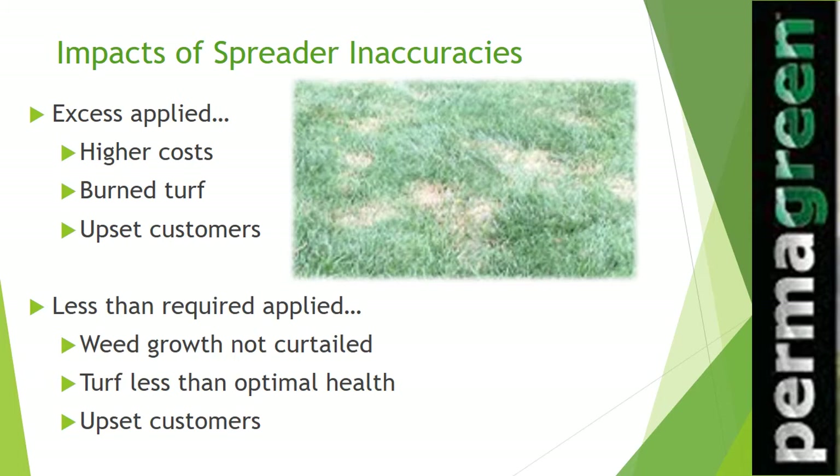The worst effects of inaccuracies include having to spend time and money rectifying the situation with a service call, or worse, losing a customer entirely. A poor-looking lawn can negate all your marketing efforts.